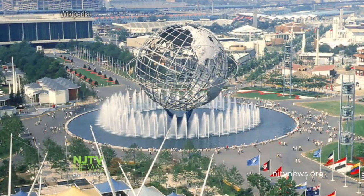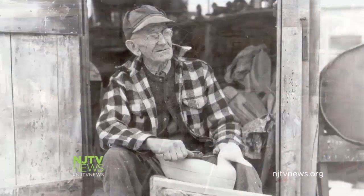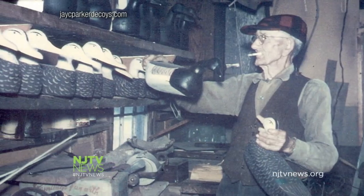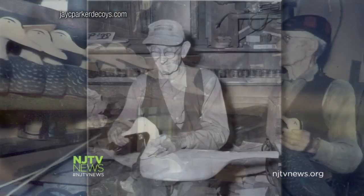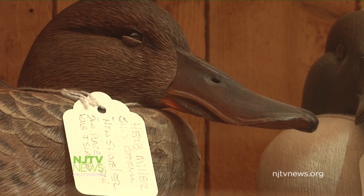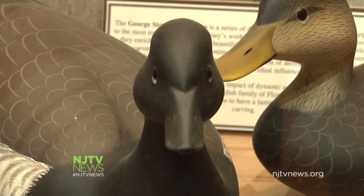That view of the floating fowl changed in the late '60s. The World's Fair came, and Jay Parker — one of our carving buildings is named after him — went to the World's Fair. The story is that when he went, his decoys were selling for 25 cents; when he came back, he started selling them for 25 dollars, because he went somewhere where people were looking at them and saying, 'Wow, this is amazing.'